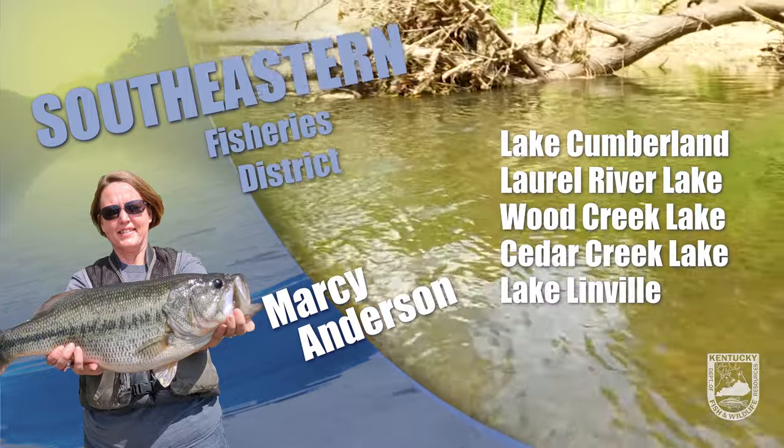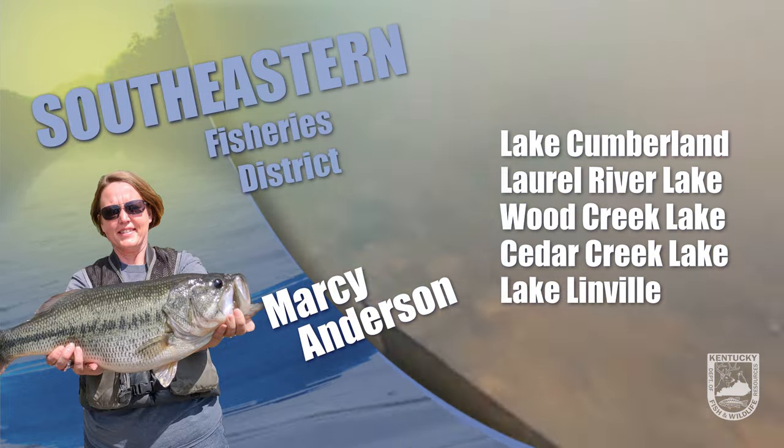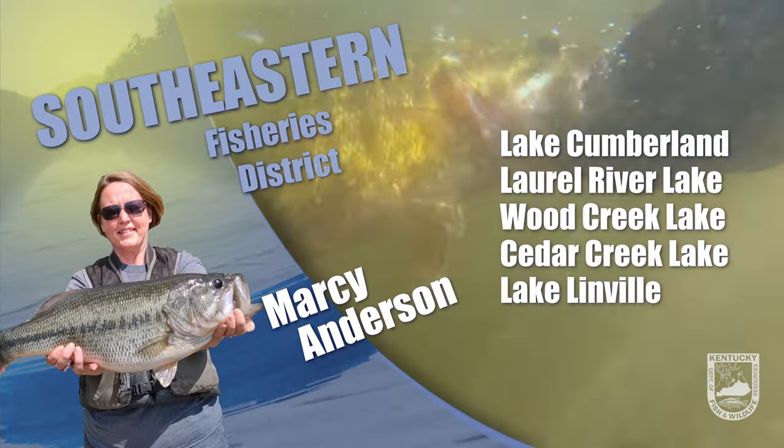We're continuing to see some great striped bass being caught. Target areas midway up the creeks from the surface down to 30 feet of water, trolling live shad on planer boards. Crappie are being picked up in the creeks using minnows and jigs.